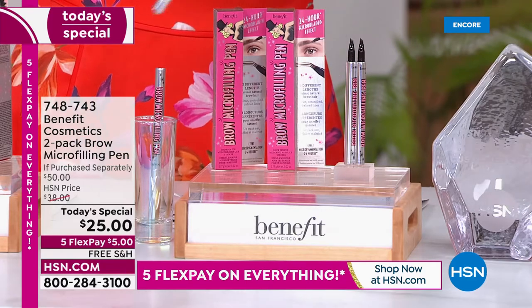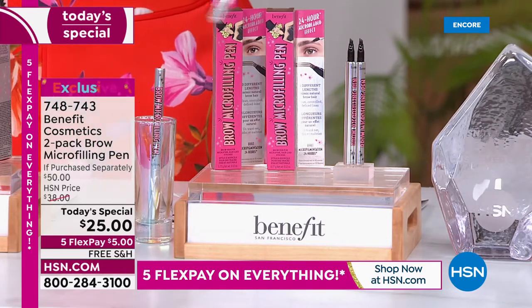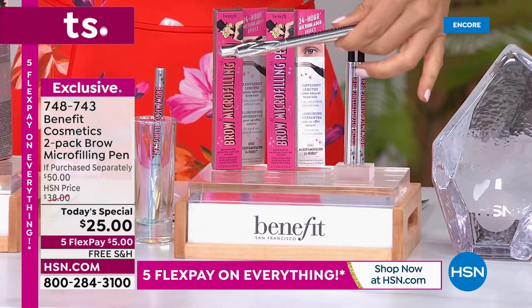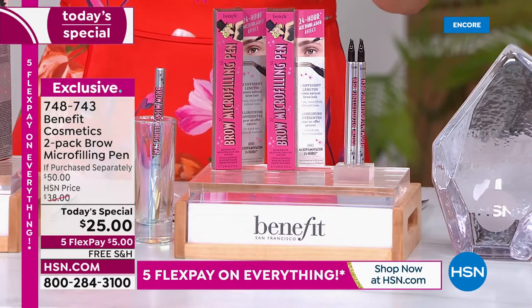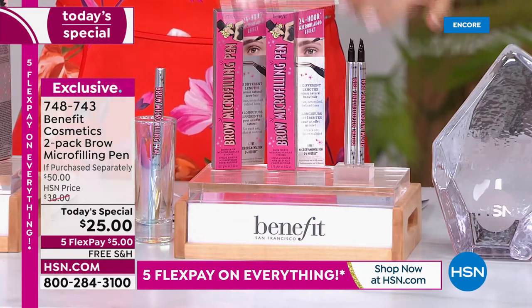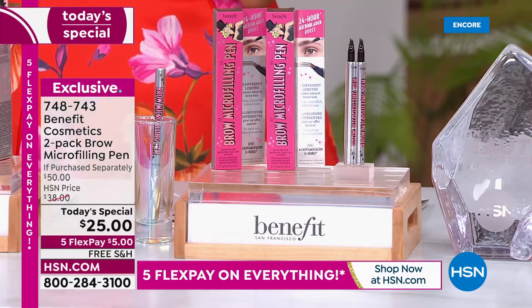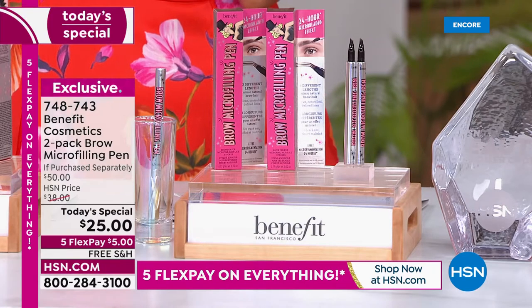A quick heads up — it's not on Autoship. However, there is no limit per customer. I would stock up on your micro-filling pens tonight and have the number one best-selling brow product we've ever offered here at HSN. So let's talk about brow problems, because we all have them. Figure out where you are on this chart.